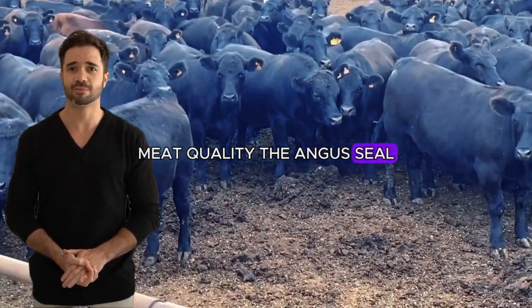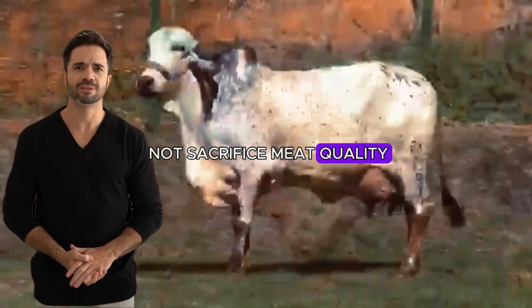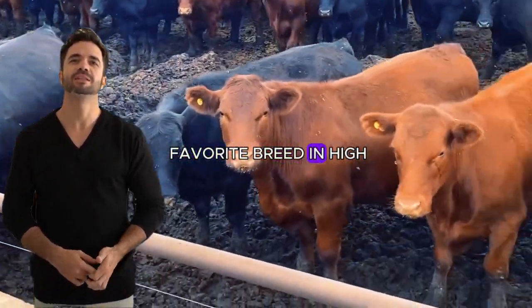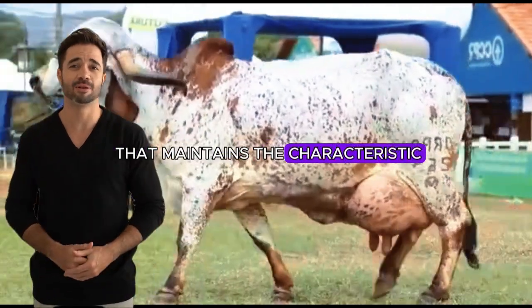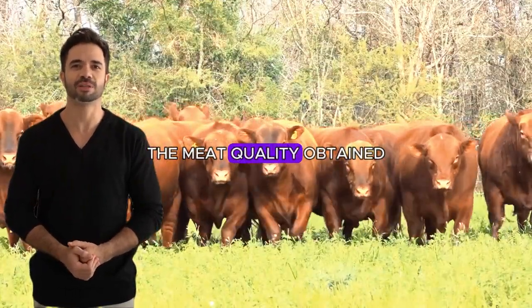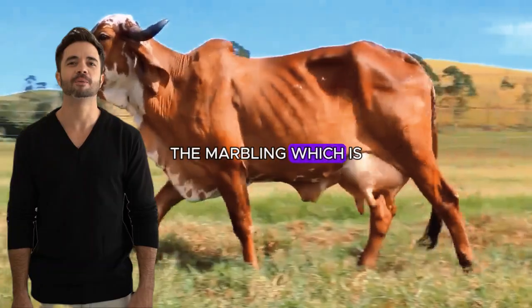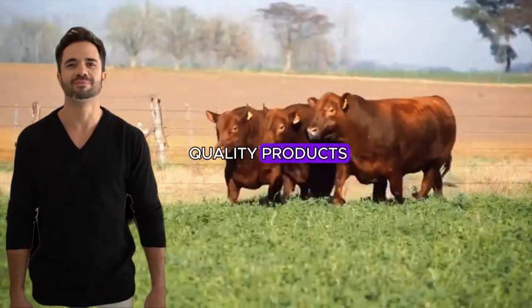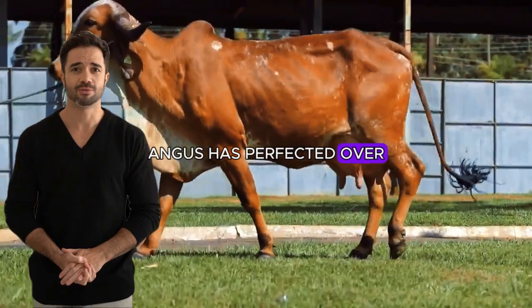Regarding meat quality — the Angus seal — while the Gear's adaptability is indisputable, one of the biggest attractions of this cross is that it does not sacrifice meat quality, an attribute that consumers increasingly value. The Aberdeen Angus has long been the favorite breed in high-quality meat production due to its marbling and superior flavor. When crossed with the Gear, the result is meat that maintains the characteristic marbling of Angus, but with the added advantage of a more resilient and efficient animal. The marbling — the intramuscular distribution of fat — ensures the meat is juicy and tender, while remaining rich in flavor, a quality that Angus has perfected over generations of genetic selection.